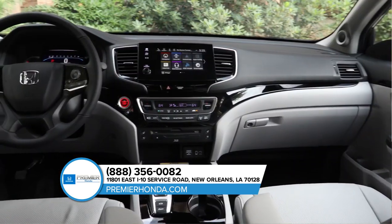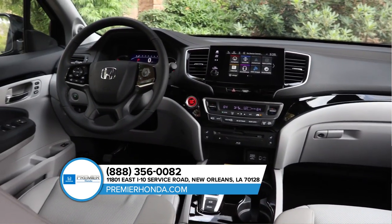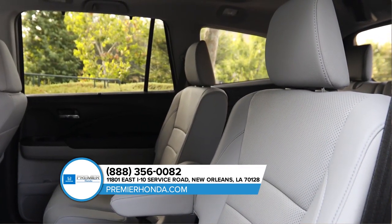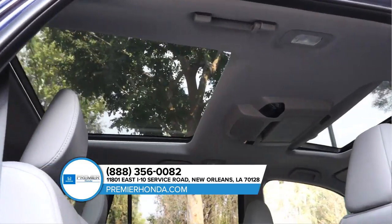The Pilot is loaded with sophisticated tech features designed to get you on your way. From its ready-for-anything capability to an array of smart connectivity, you'll have the confidence to take on any trip.